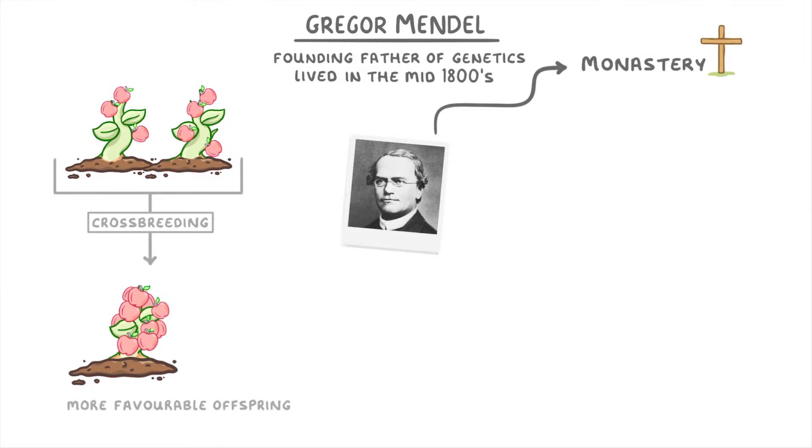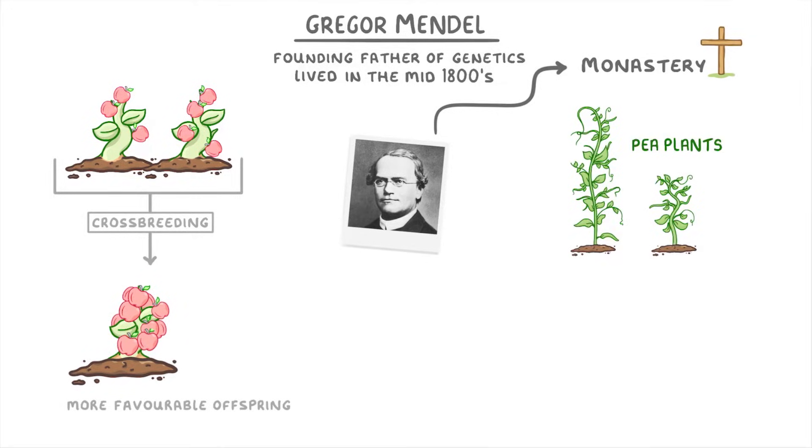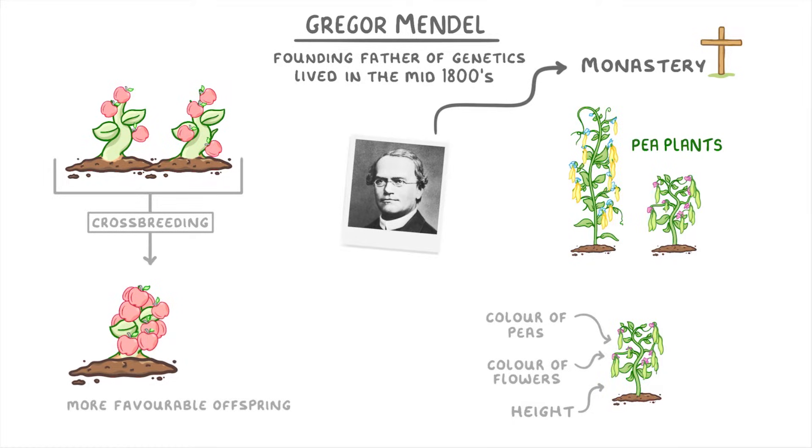While Mendel was living in his monastery, he experimented with pea plants in the gardens, and studied how certain traits — like the height of the plants, the colour of their flowers, and the colour of the pea pods — were passed on from one generation to the next.